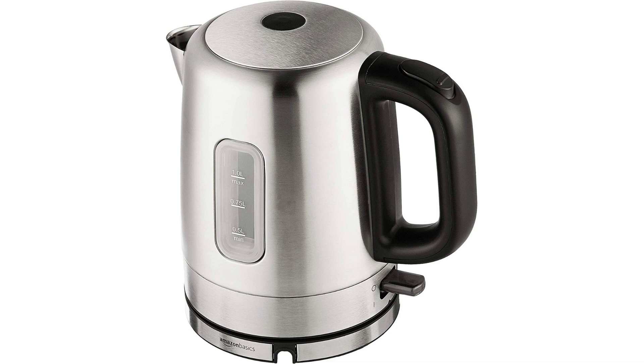The Amazon Basics Stainless Steel Portable Fast Electric Hot Water Kettle is a popular choice for those who enjoy a hot cup of tea or coffee in the morning or throughout the day. With a one-liter capacity, this kettle can quickly heat up water for your favorite beverage.